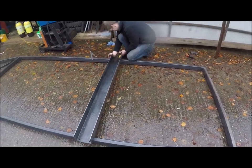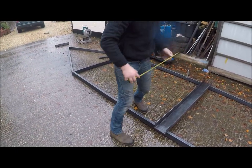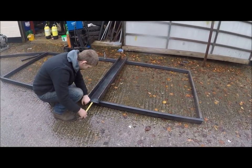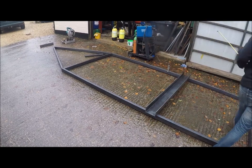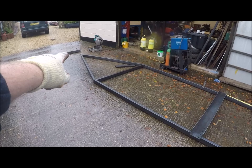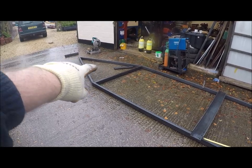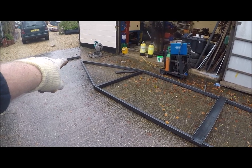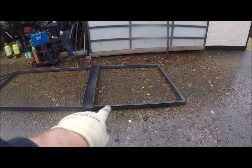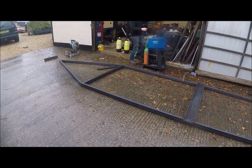We're just positioning the axle now to get the optimum positioning for weight distribution, and I'm pretty certain that's about right. That piece up there is where the ball hitch is going to be — there's going to be a tongue there. So the ball hitch will be there, where that piece of box steel is, and this is where the axle is going to be positioned, just about there.